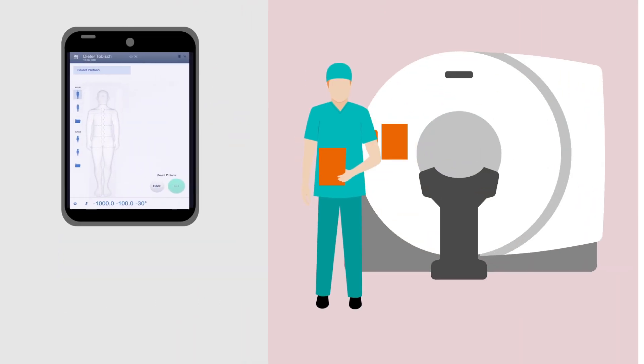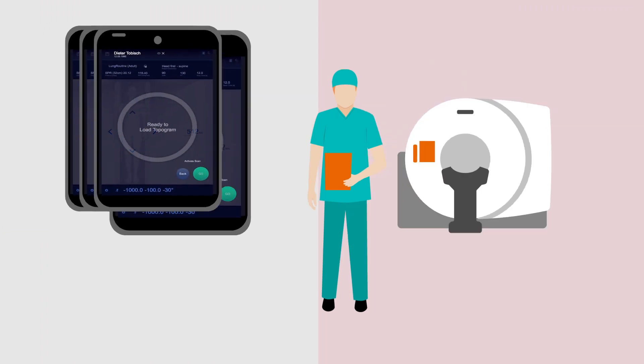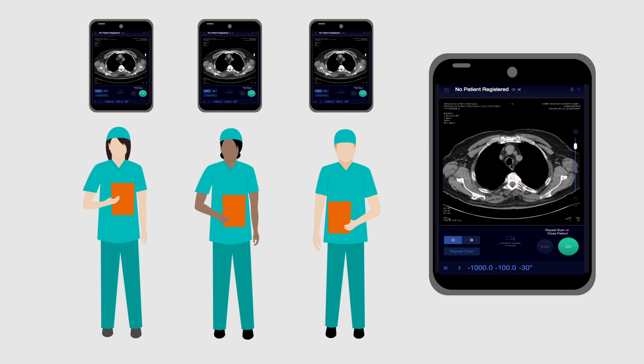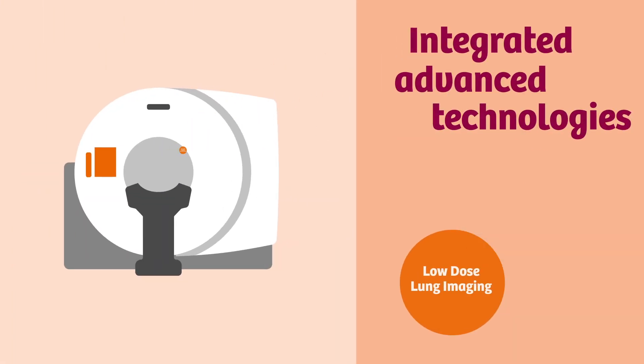We developed advanced automation processes that make CT scans easier and deliver quality images across your entire staff. We integrated sophisticated technologies formerly available only with more advanced systems.